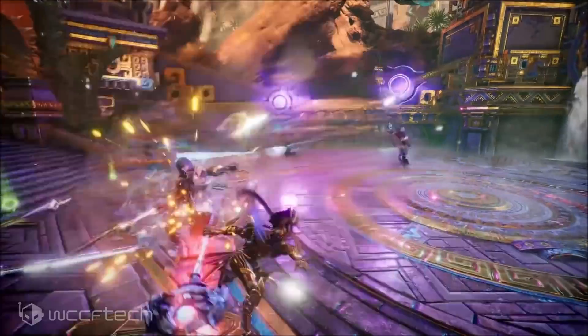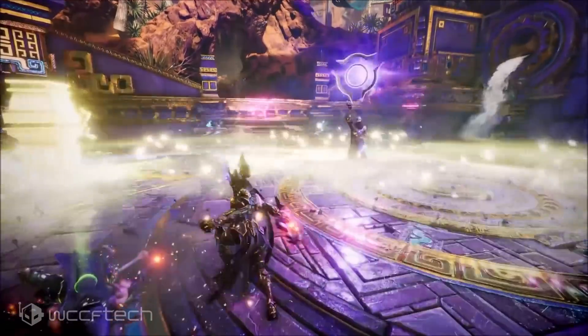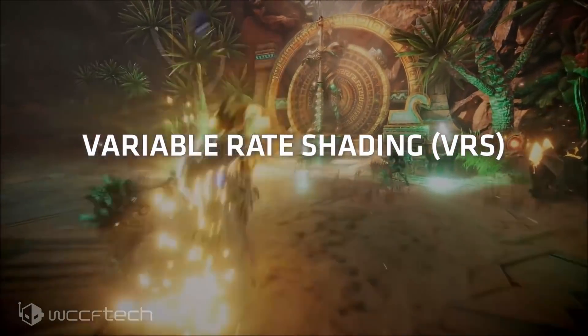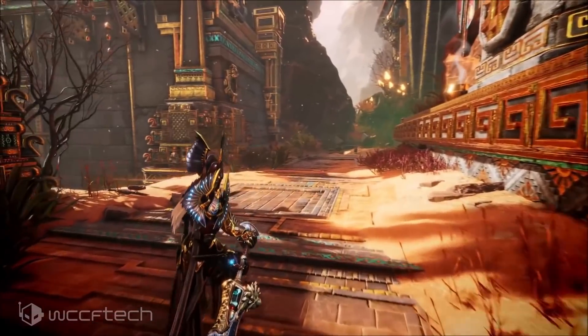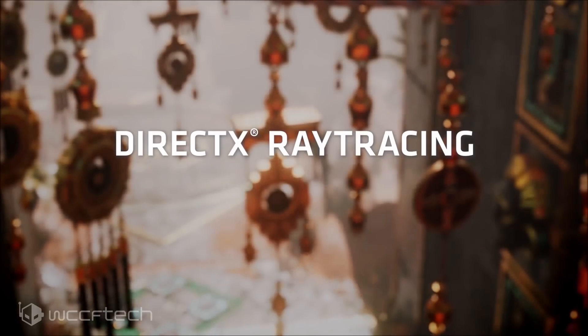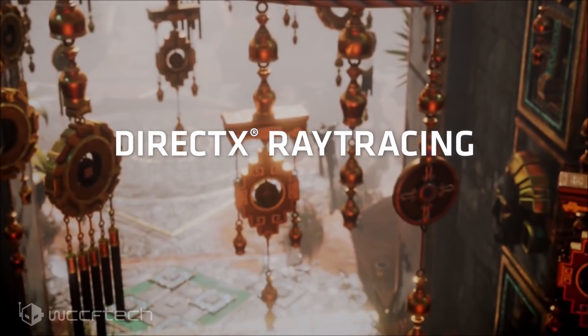AMD does still lag behind Nvidia when DLSS is enabled. AMD is working on their alternative to DLSS under the Microsoft DirectML banner. It will be interesting to see how AMD's Ray Accelerator cores compare against Nvidia's RT cores.